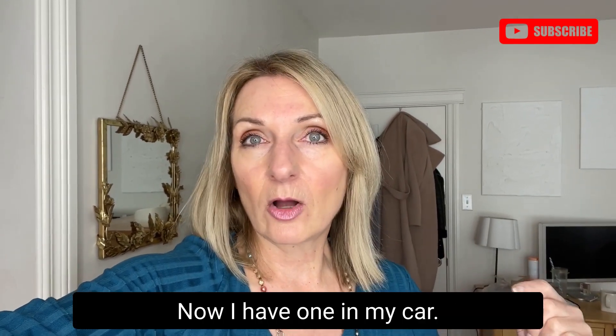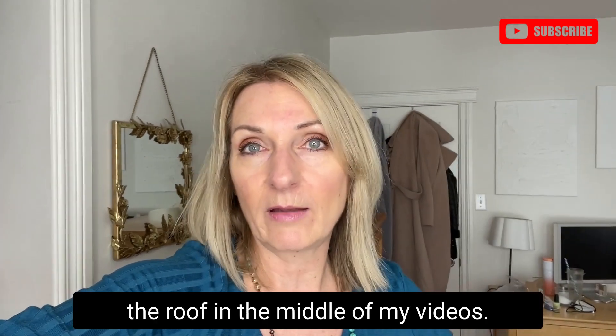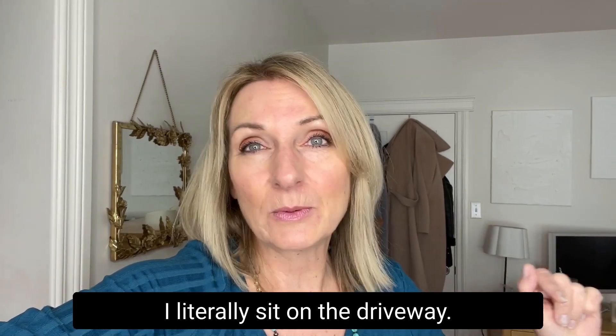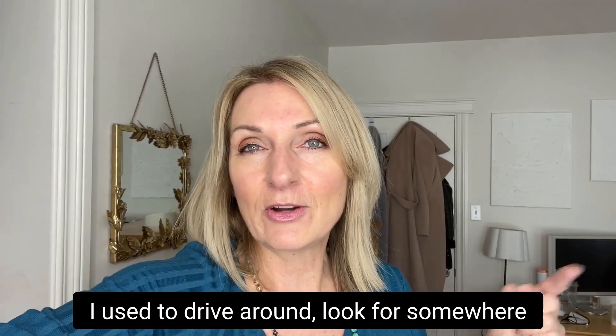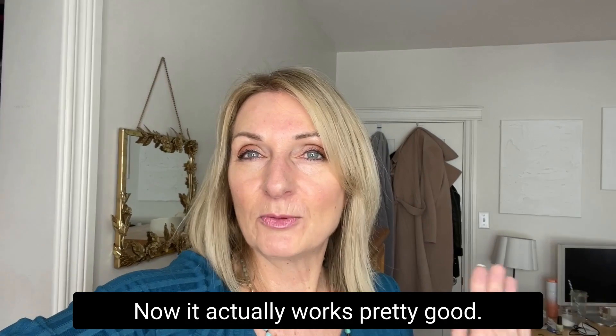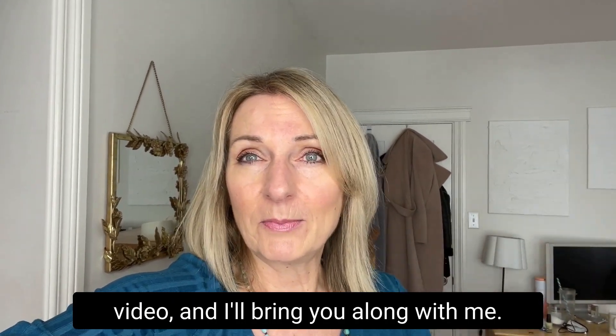Now I have one to film in my car. I tried to do it yesterday but it was raining and you could hear the rain hitting on the roof in the middle of my video. So I'm just going to go pull my car out of the garage. I literally sit on the driveway — I used to drive around and look for somewhere private but I felt like people were always looking at me sitting in my car talking. So I just sit on my driveway now and it actually works pretty good.